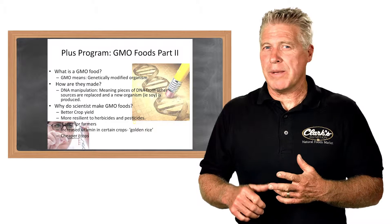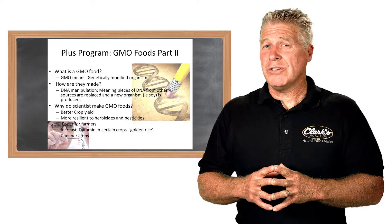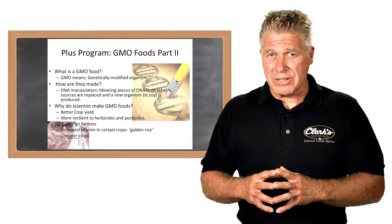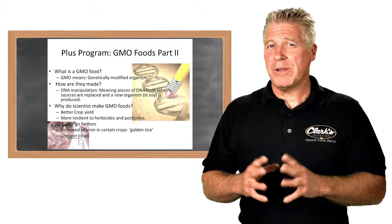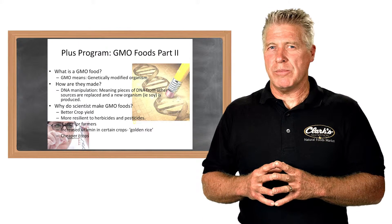They might use bacteria, they might use virus, they might use all sorts of different types of DNA. They might even use actual animal pieces as well. So a lot of people have concerns about it. Another bullet as to why people would want to use GMO food.